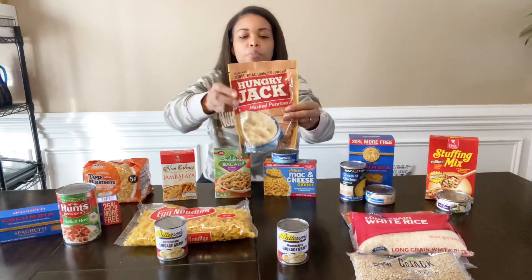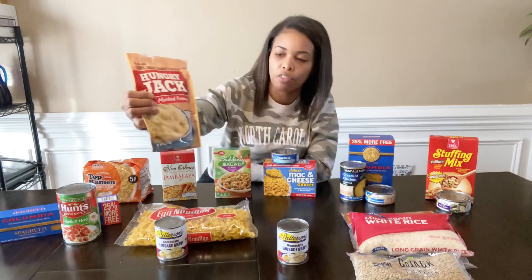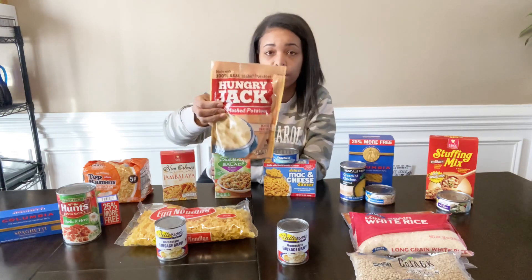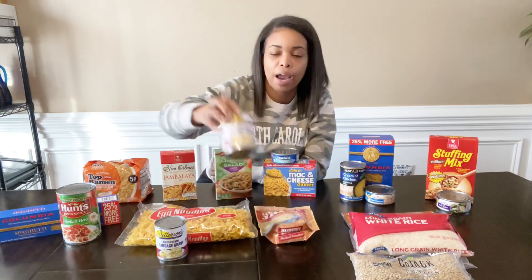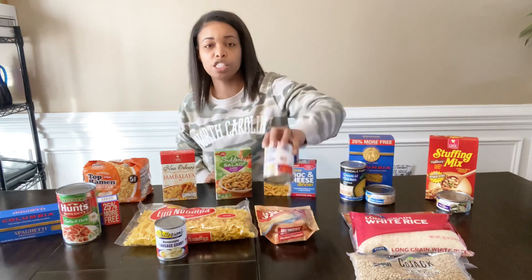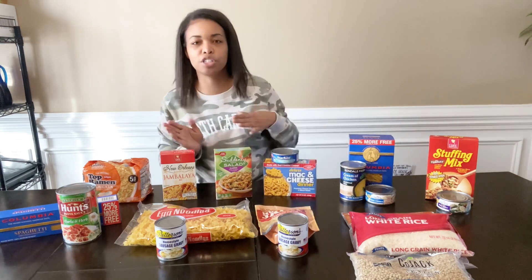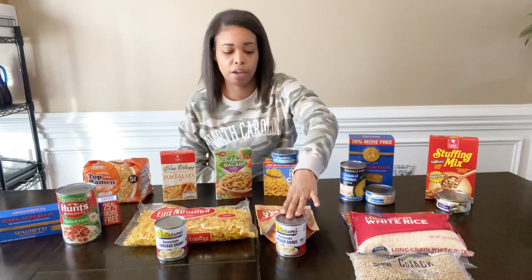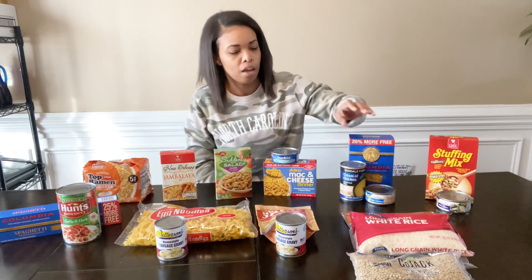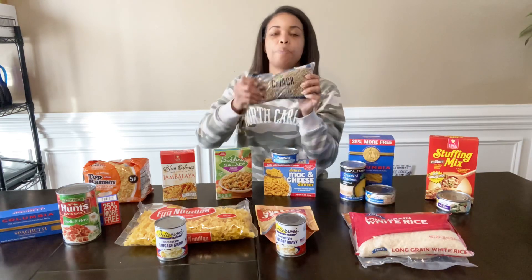Moving along to mashed potatoes — mashed potatoes are pretty thick and filling. I have this Hungry Jack 6-ounce bag that makes eight servings, so you can eat off this a couple of times. I paired it with another can of sausage gravy. Bojangles is big in the South and they actually use sausage gravy on their mashed potatoes. This can be a meal — it's a small meal but it will work. If you have corn you can always mix that in too.